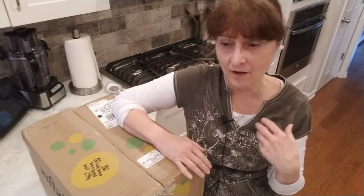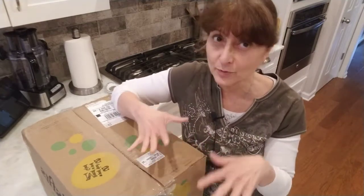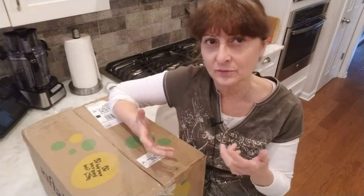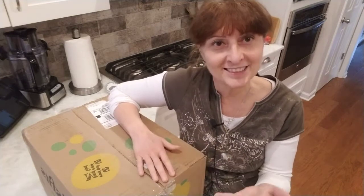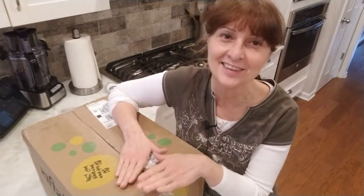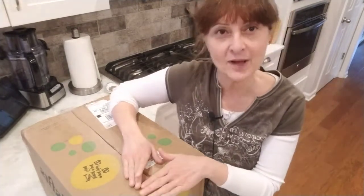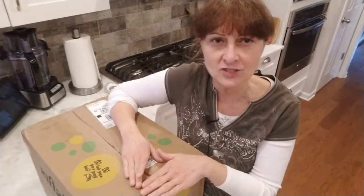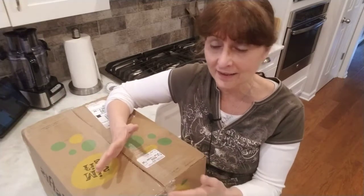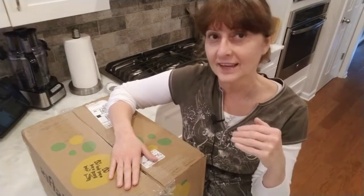One of the programs that I am involved in is called Misfits Market and they deliver organic fresh produce to your door once a week or every other week. I originally started with it once every other week, but I liked it so much I went ahead and increased it to once a week. So I just got my box and I thought I would do an unboxing video. Initially when Misfits Market first started, you just got a box of whatever they were able to collect that week. But now they're big enough that you can actually put in your order from the selection they provide.